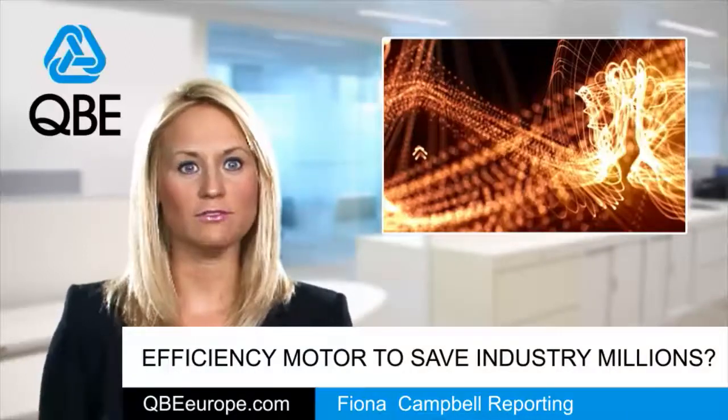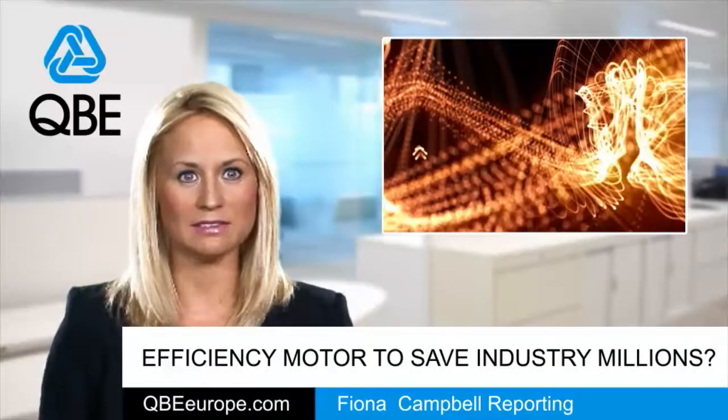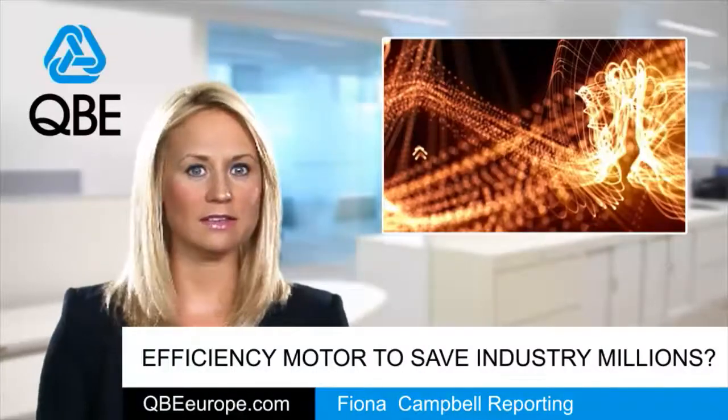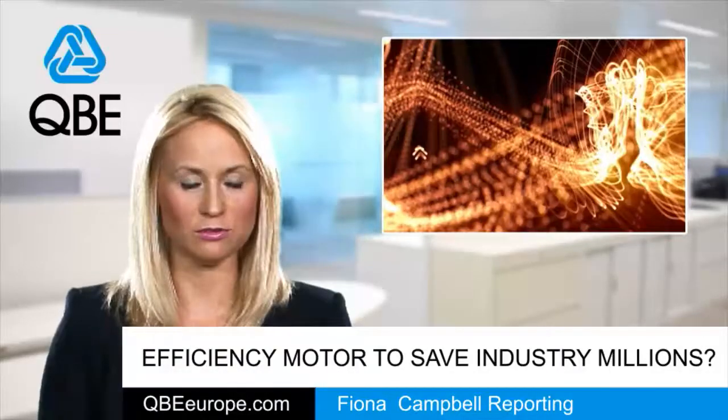This theory is believed to work because fans and pumps don't often need to work at full capacity. So, in using a VSD to slow them down by just 20%, an impressive 50% can be saved on total energy use.